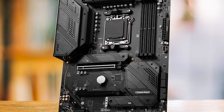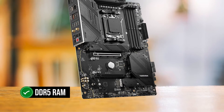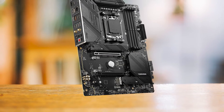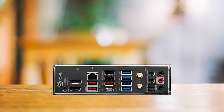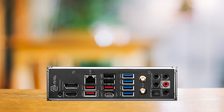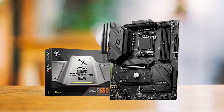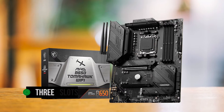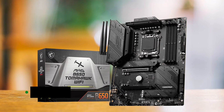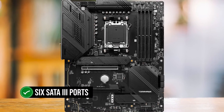While the B650 is AMD's entry-level motherboard tier, it still offers access to DDR5 RAM. However, the B650 Tomahawk Wi-Fi does not support PCIe 5.0, which shouldn't be a concern for most users at this price point, as Gen 5 SSDs are still relatively new and the latest GPUs don't fully utilize PCIe 4.0. In terms of storage, the motherboard offers three slots for PCIe 4.0 SSDs, two of which have heatsinks, and six SATA 3 ports for legacy storage.